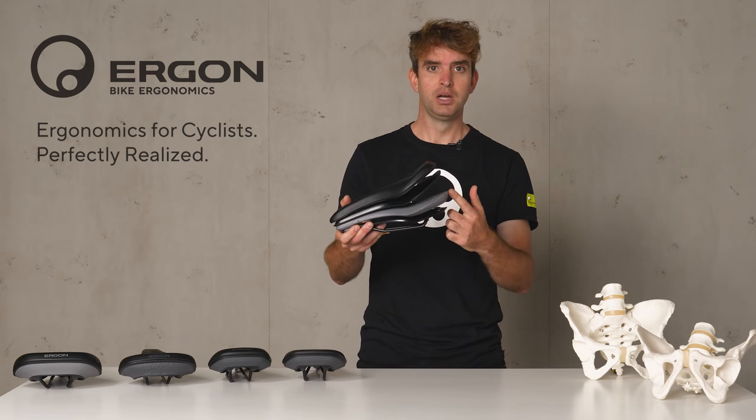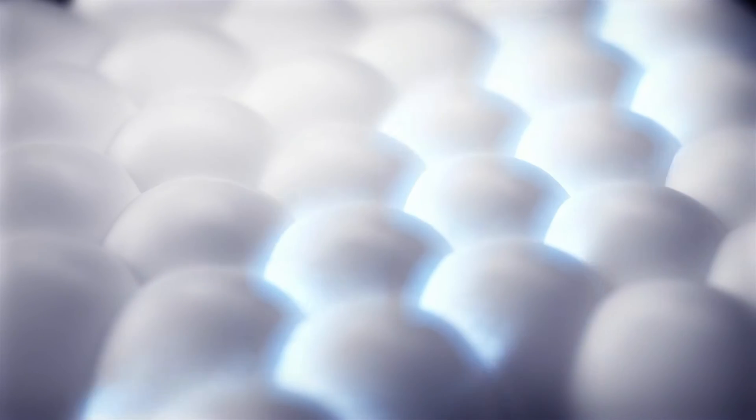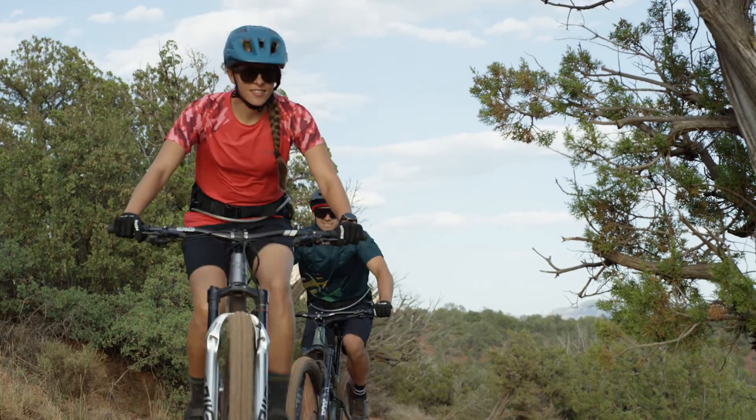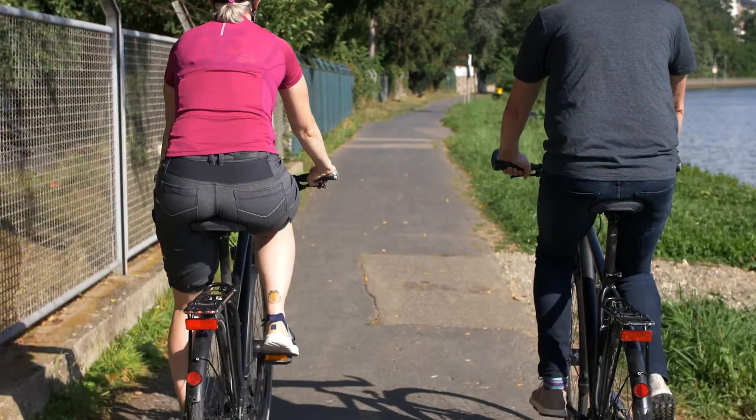This core is made of a particle foam from BASF called Infinergy, and this Infinergy has the best rebound abilities — it is very lightweight and durable.